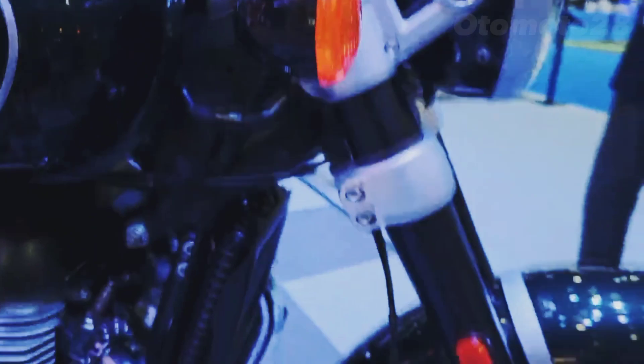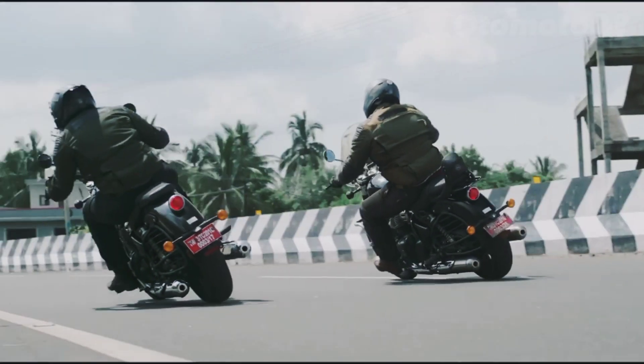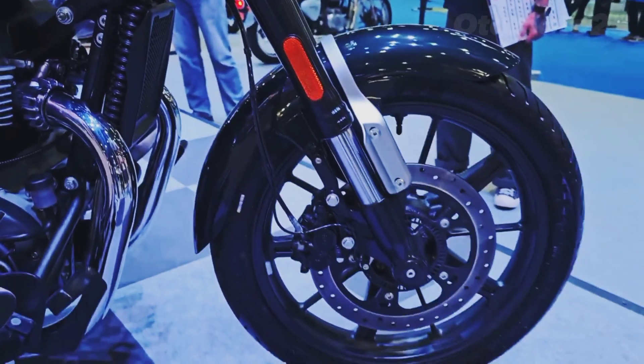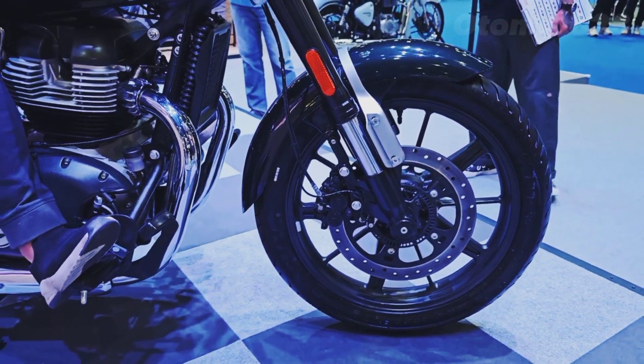The Meteor 650 provides a comfortable riding position with its upright seating and well-padded seat. The relaxed ergonomics make it ideal for long-distance touring or leisurely rides.